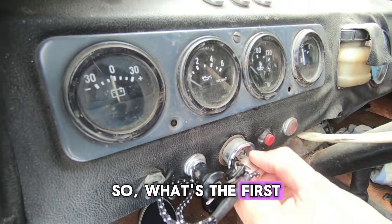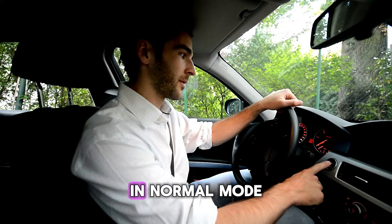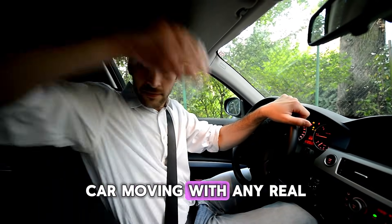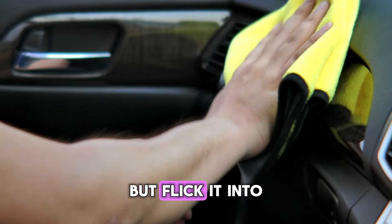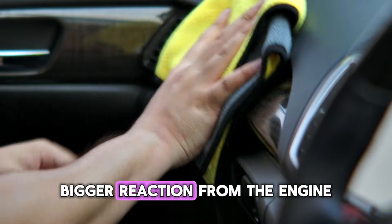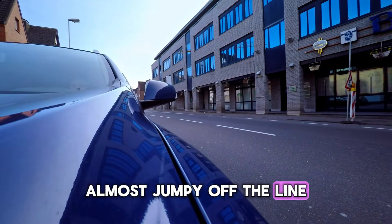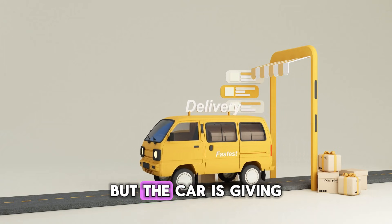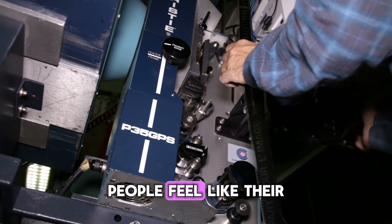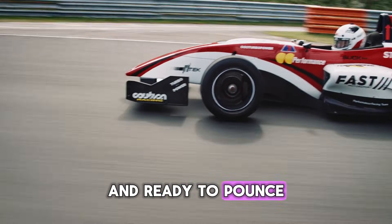So, what's the first and most noticeable change? The throttle response. Big time. In normal mode, you might have to press the gas pedal down a fair bit to get the car moving with any real urgency. But flick it into sport mode, and suddenly, the lightest tap on the gas gets a way bigger reaction from the engine. It feels way more eager, almost jumpy off the line. It's not that you have more power, but the car is giving you that power much sooner. This is probably the number one reason people feel like their car is faster in sport mode. The car just feels more alive and ready to pounce.